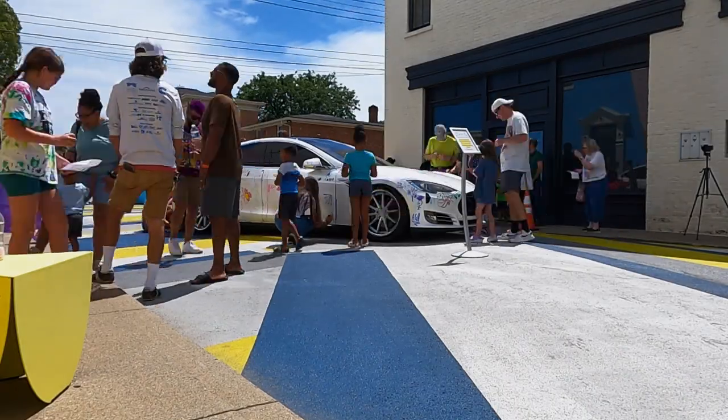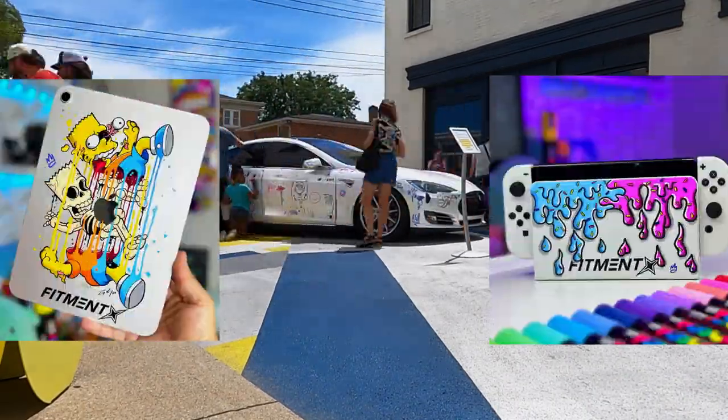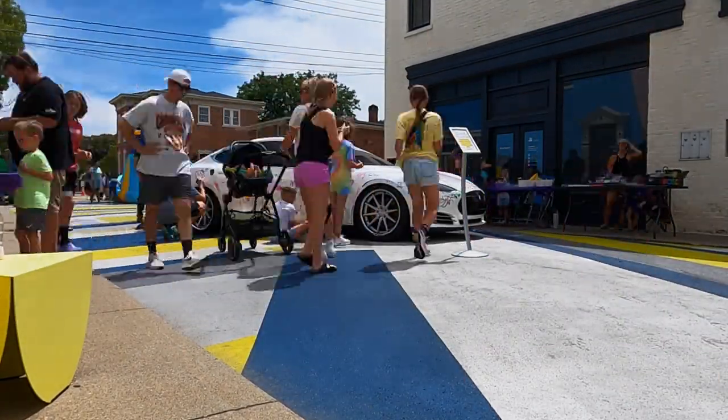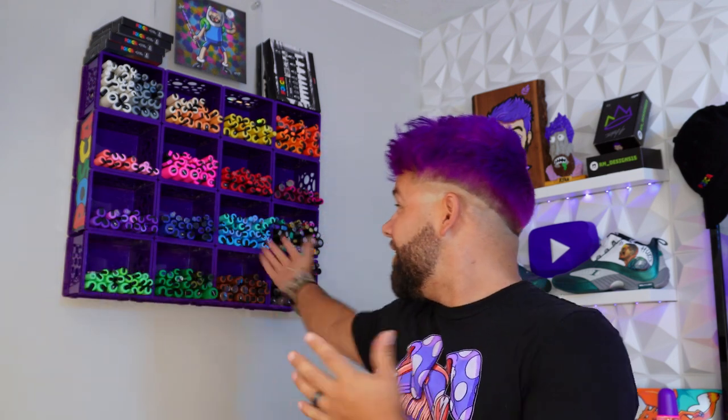As part of my collaboration with Fitment Industries, they sent me a brand new iPad and a brand new Nintendo Switch OLED for me to customize and give away to people that came to the event. We wouldn't have been able to customize these without our next sponsor, Posca USA. Thank you so much for sending all these markers so that all the kids and everybody in the community had a chance to draw on the Tesla.